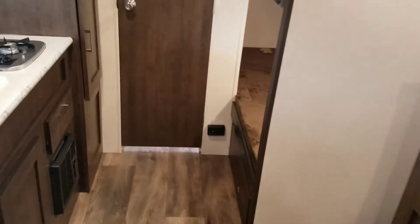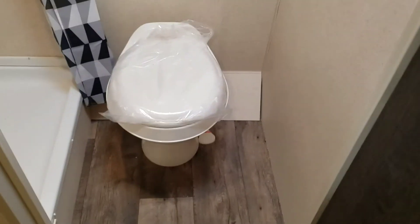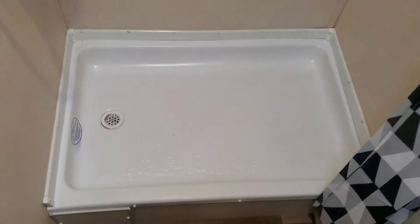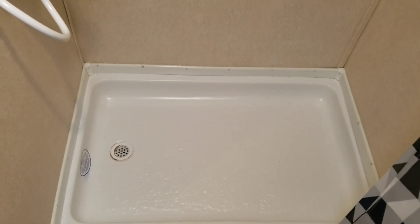Let's take a walk to the bathroom and get a good look there as well. We have our foot flush toilet for nice convenient use, and our big tall shower with the curtain. This shower doesn't have much of a step up — a lot of trailers this size give you that tub shower that is very high off the ground and doesn't leave you much headroom. In this trailer you should have plenty of headroom in the shower.